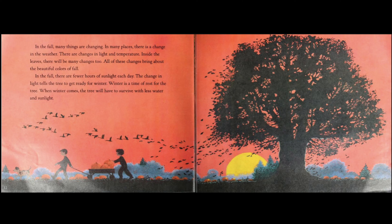In the fall, many things are changing. In many places, there is a change in the weather. There is a change in light and temperature. Inside the leaves, there will be many changes too. All of these changes bring about the beautiful colors of fall.